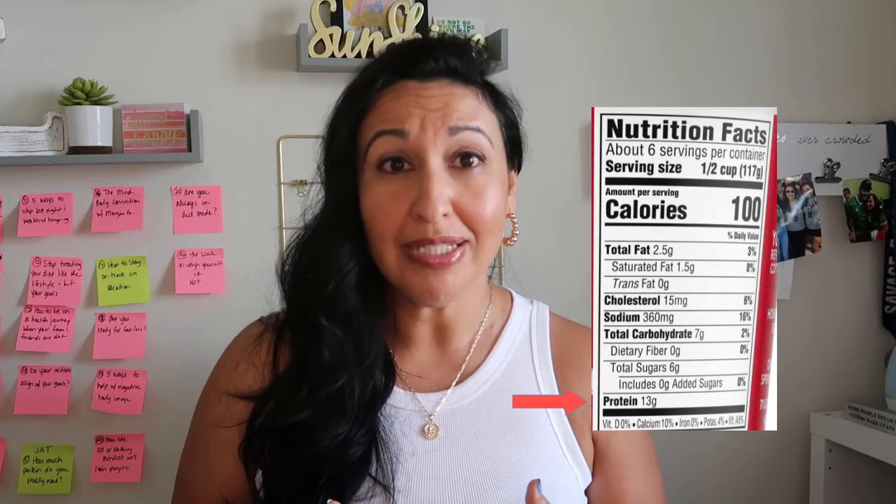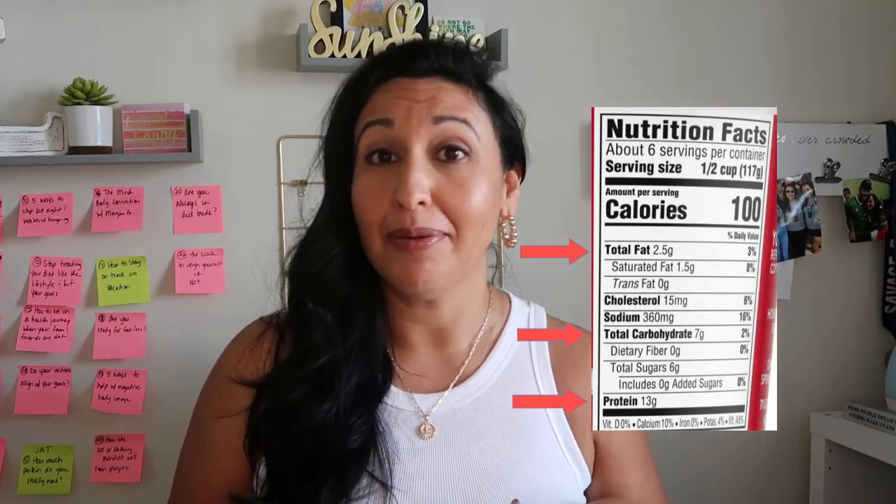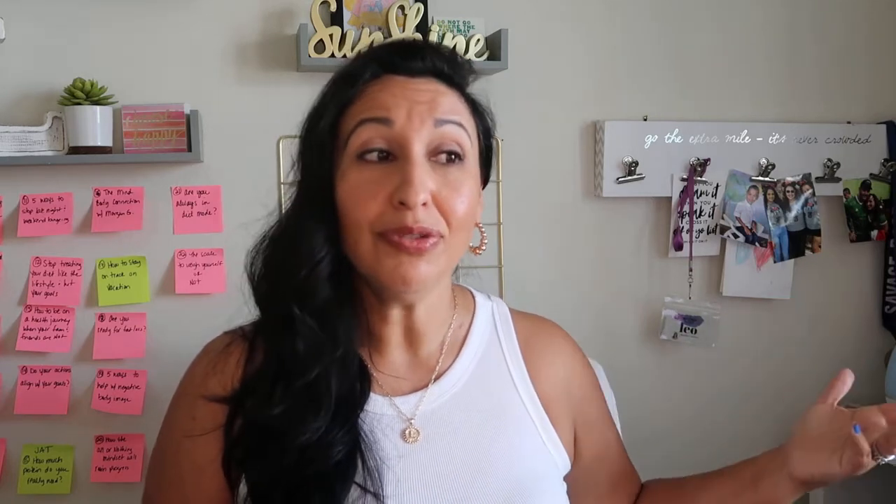If you're counting macros, you're counting calories. Let me show you how this works. Let's look at this nutrition label. If you look closely you'll see that there is protein, carbs, and fat — all three are present in this food item. This is also true for whole foods like veggies and fruit; they don't carry a nutrition label, however you'll see macros in those foods as well. As you can see, they make up the caloric content of this food.